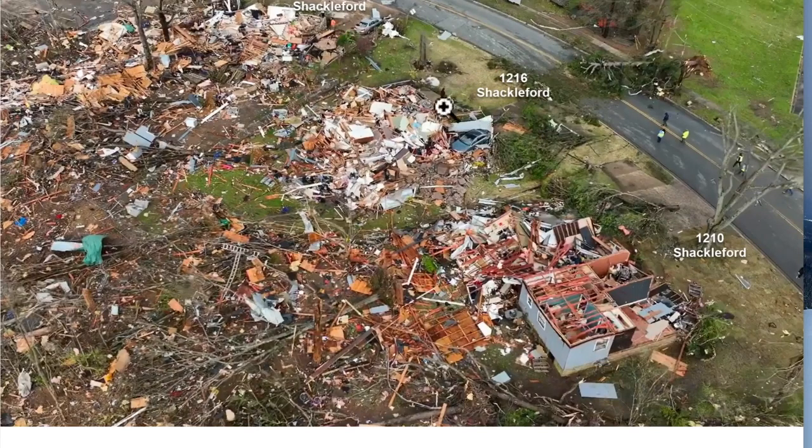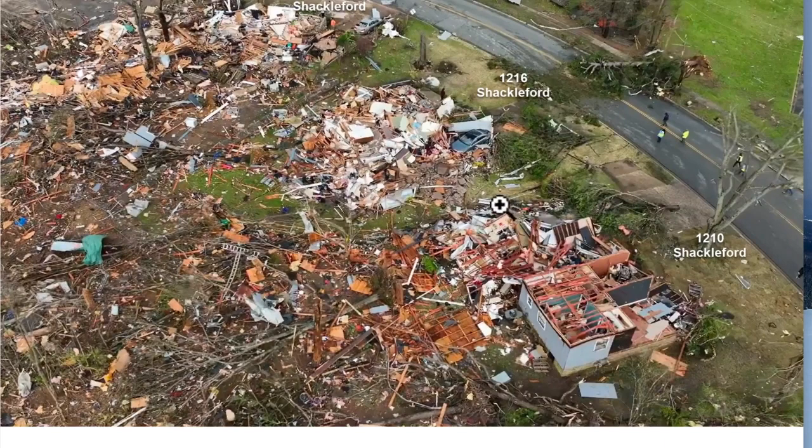The picture's coming up — and there it is. There's Shackelford. All of these three houses are EF3 damage. Look at these houses — look at the center room right over here on the bottom part. You see the interior of this home — you would have been okay. If you got into the interior of your home, it's a miracle, an absolute miracle that nobody was killed over here.